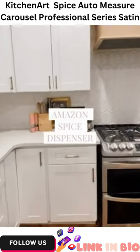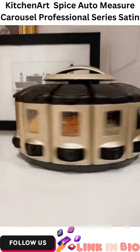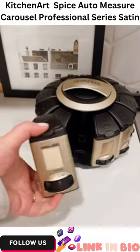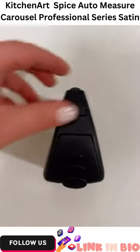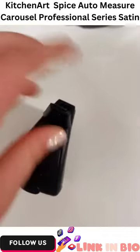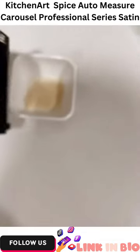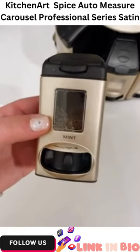This Amazon spice dispenser is the perfect item for anyone who loves to cook. The spices rotate on the base and you do have the option of stacking two together. Each individual spice has a shaker opening, but the real winning feature is that they can automatically dispense a quarter teaspoon at a time.